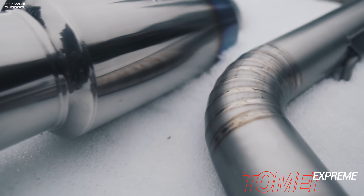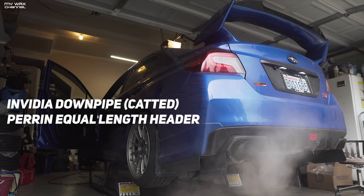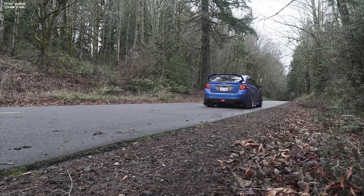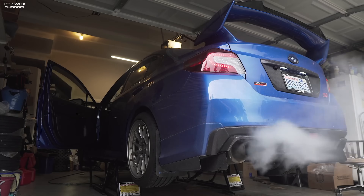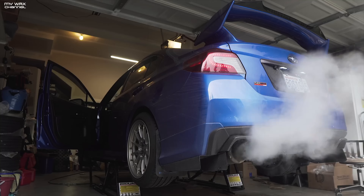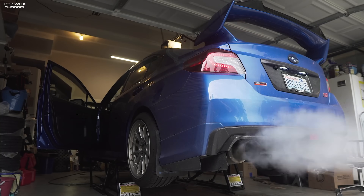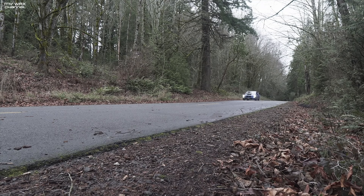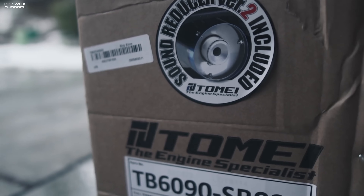Next up we have the internet's favorite exhaust for the WRX STI — and also the most hated — the Tomei. I personally own this exhaust and to be perfectly honest it wasn't as loud as people made it out to be. Keep in mind I'm using an equal length header which tones down the exhaust note just a little bit. On Phil's car with an unequal length aftermarket header, the same exhaust system was literally 10 times louder.